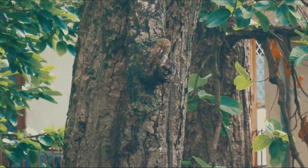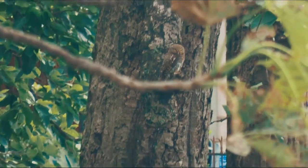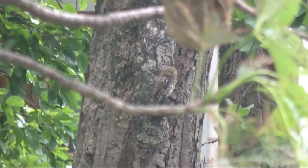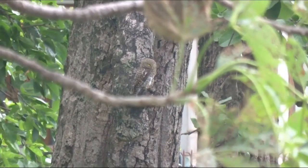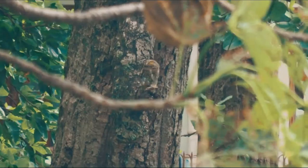Owls usually have a conspicuous circle of feathers forming a facial disc around each eye.